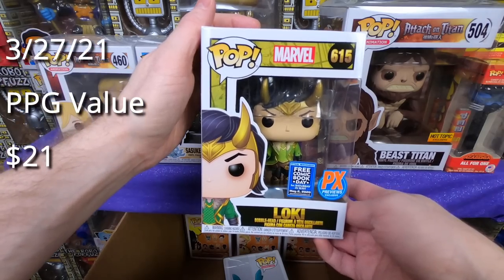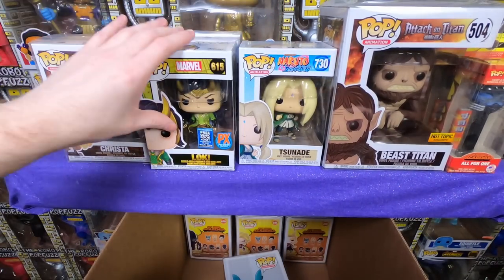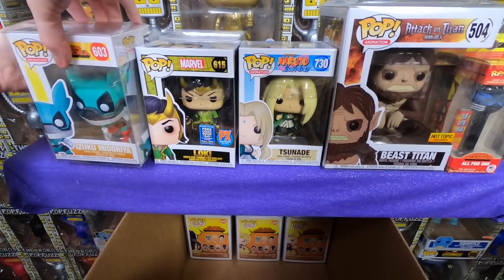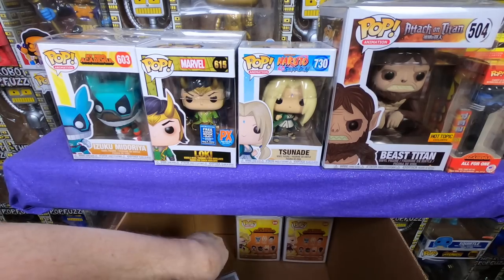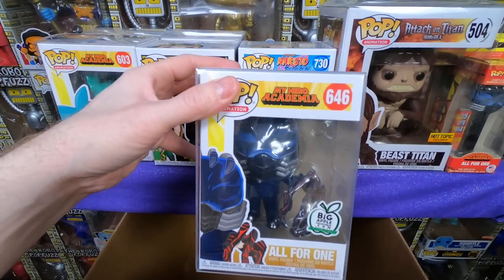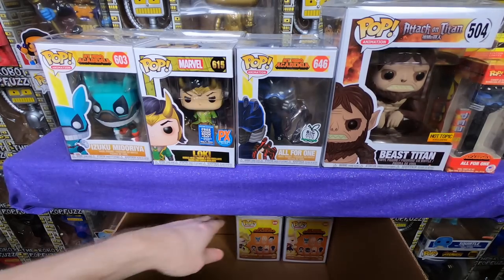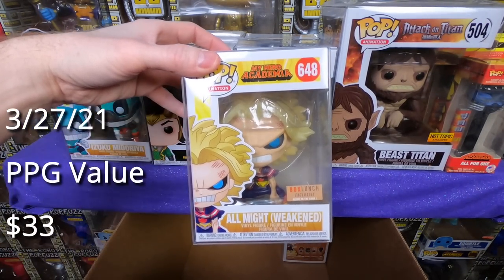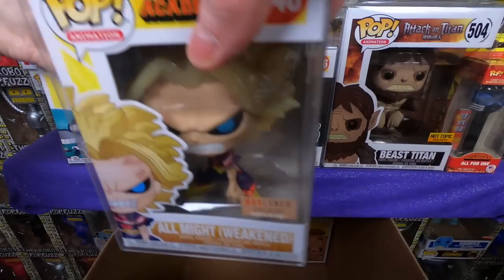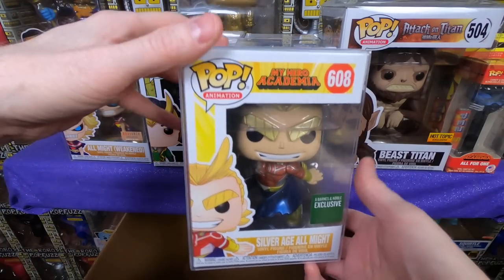We have a previews exclusive from the Free Comic Book Day Loki — I don't think I have that one yet, so he's going into my collection. We have a Midoriya My Hero Academia pop — pretty sure I have him already. We have a Big Apple Con All For One — pretty sure I have that as well. For all the My Hero Academia stuff, I'm going to check my patrons first because a few of them are collecting sets. Next we have the All Might Weekend Box Lunch exclusive — I actually might need this one, I think this is the one where his hair glows. And then the last pop in here is the Metallic All Might Barnes and Noble exclusive — I do have that one already.